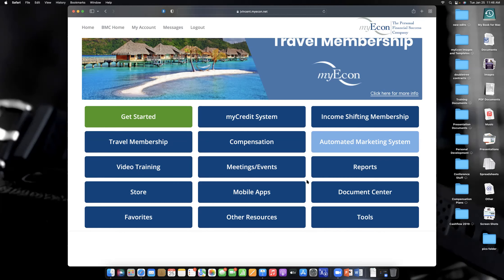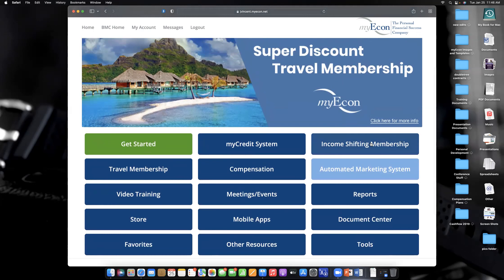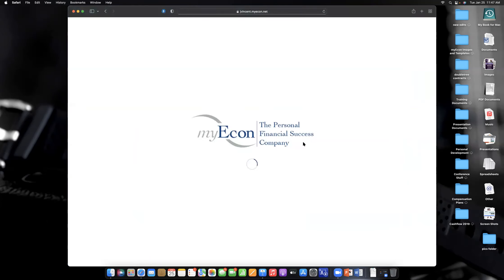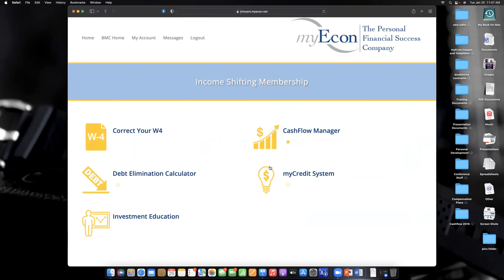We're going to click on a few of these buttons today. Since you mentioned you want to deal with the credit, we're going to talk about how to do that. First, I want to go to the Income Shifting Membership — this is what's included in the base membership you're paying for. Click on this and you'll see several tabs. The My Credit System is here — click right here and it automatically logs you in.